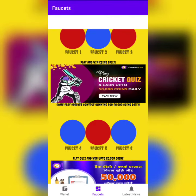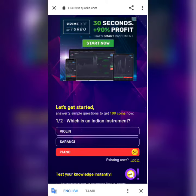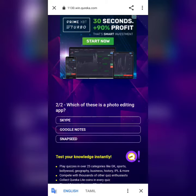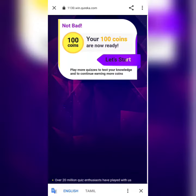We also have a small quiz feature. Once you've mined enough Doge, you can go to the quiz bar and play the quiz to earn a lot of coins in this Kureka Quiz.